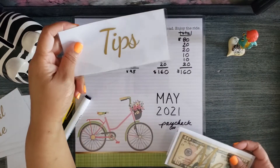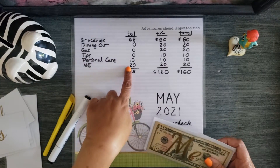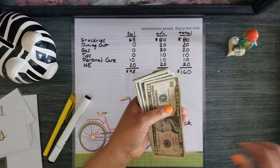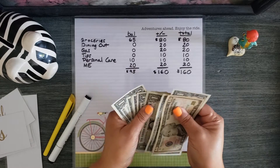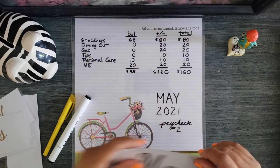I forgot tips. Tips has zero. And my envelope should still have 20 dollars — 10, 11, 12, 13, 14, 15, 16, 17, 18, 19, 20. So that's all going to overflow.